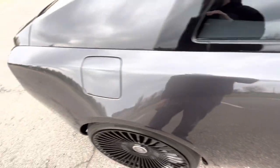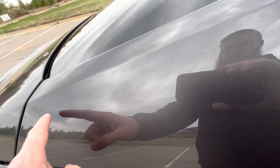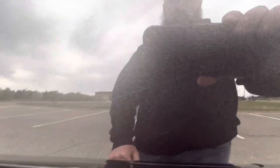Looking at the rear passenger quarter panel area — got a small mark by the fuel door, kind of hard to see. The rest of it looks great. There's very light scratching through here — you can kind of see it, really, really faint and really light.